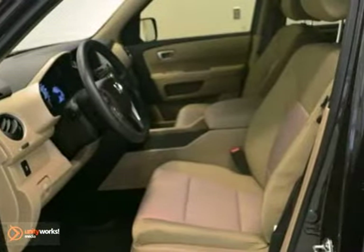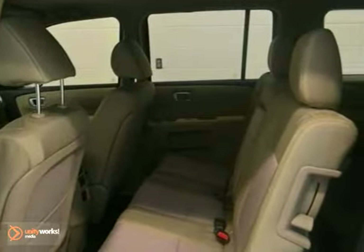It also has dual-zone climate control, keyless entry and dynamic stability control. The security system and towing package will make it hard to pass up.